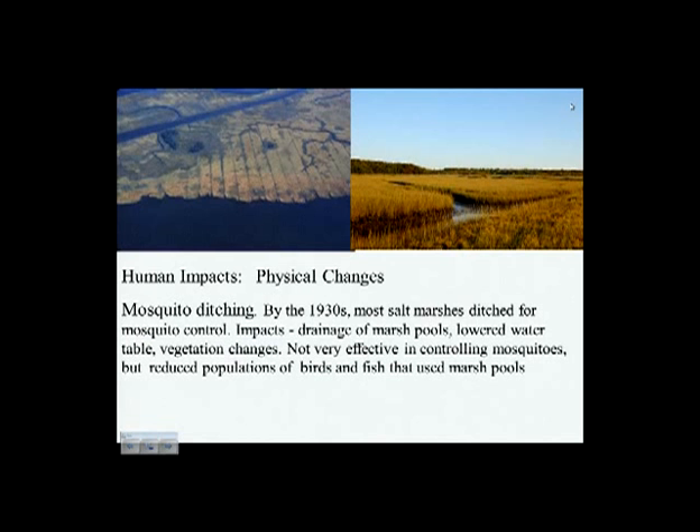That was a brief overview of what a salt marsh is and who lives there — the natural history. The second part of the book is called the Unnatural History, dealing with how people have altered or had deleterious effects on salt marshes. I divide it into physical effects, chemical effects, and biological changes.